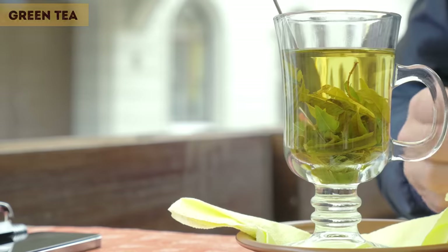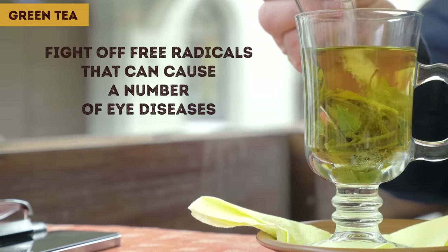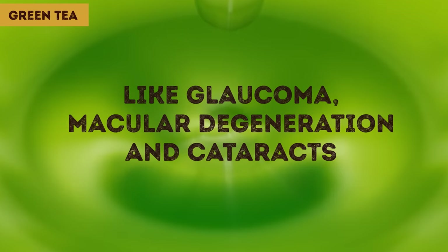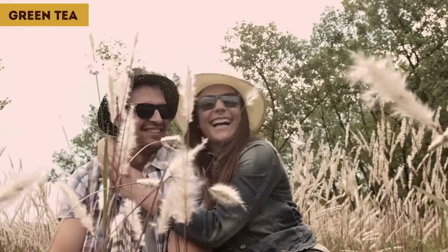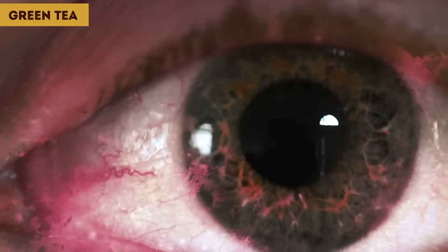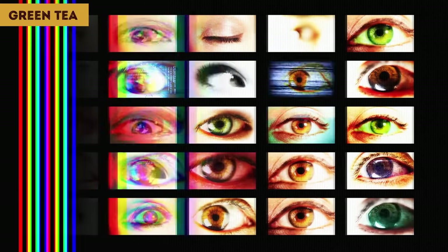Green Tea. It's rich in antioxidants called flavonoids, which fight off free radicals that can cause a number of eye diseases like glaucoma, macular degeneration, and cataracts. More than that, green tea is a kind of natural sunscreen for your eyes. Its polyphenols protect your eyes from UV rays, which can cause cataracts and other eye diseases. You might love basking in sunshine, but your eyes certainly do not.